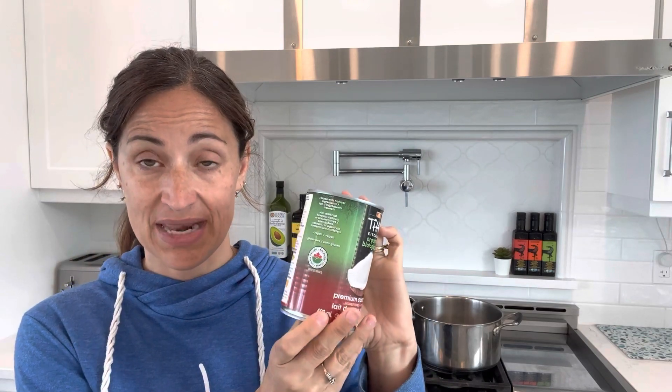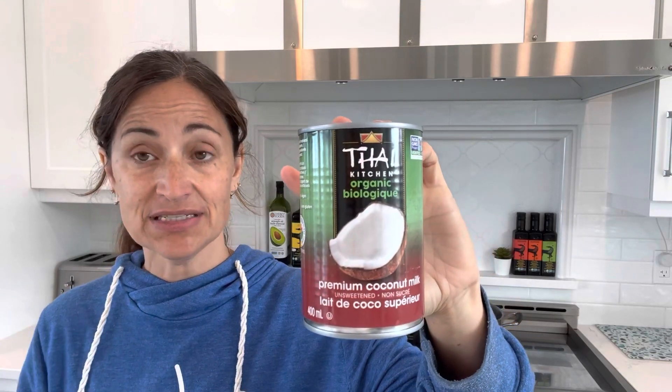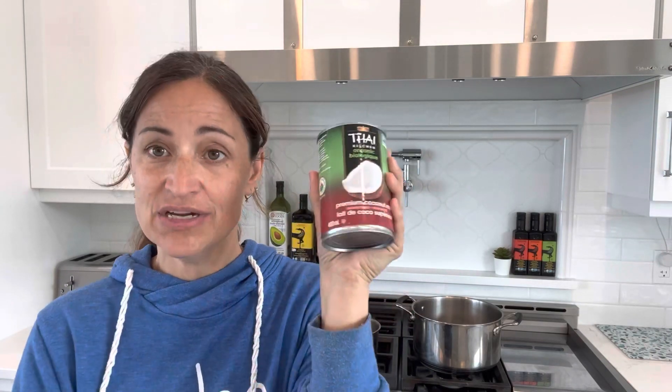Open the cans of coconut milk — you want to use two cans for one mason jar worth of yogurt. Since we're doing both a coconut yogurt and a coconut kefir, I'm using four cans. Here's a tip: when you get the cans, make sure you get one with guar gum in it. Cans without any additives don't heat well and don't make good yogurt, so get an organic coconut milk that has something blended in — you don't want a chunky yogurt or kefir.